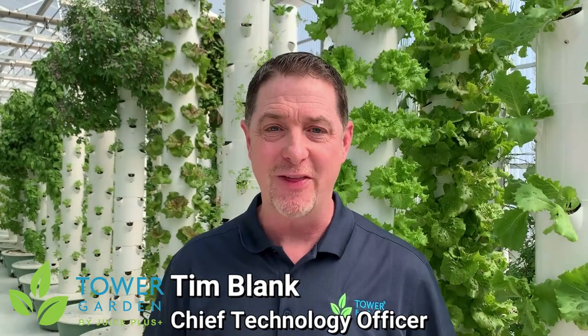Hey everybody, this is Tim Blank. I'm co-founder and chief technology officer for the Tower Garden Company. I'd love to welcome all my friends across Canada and around the world to this extraordinary virtual conference.